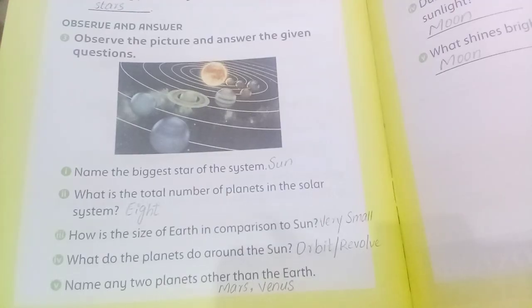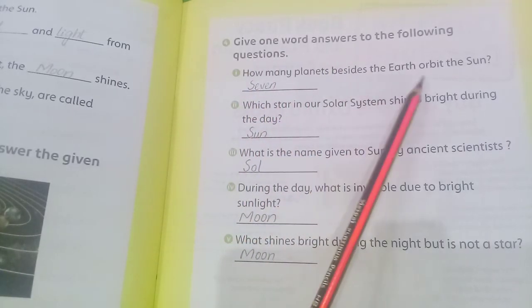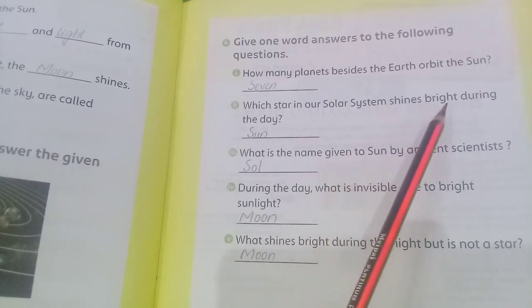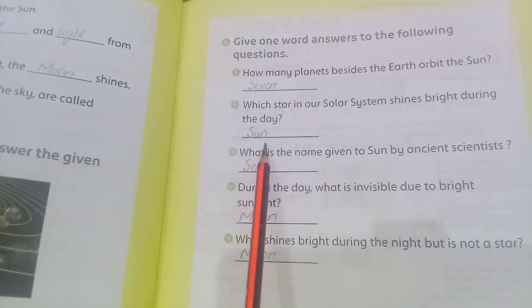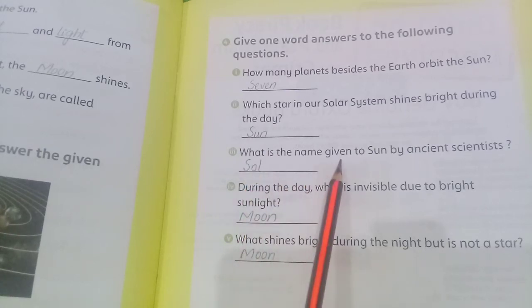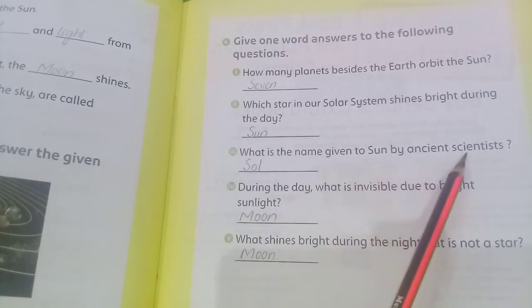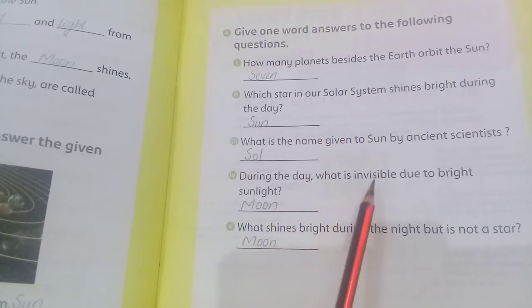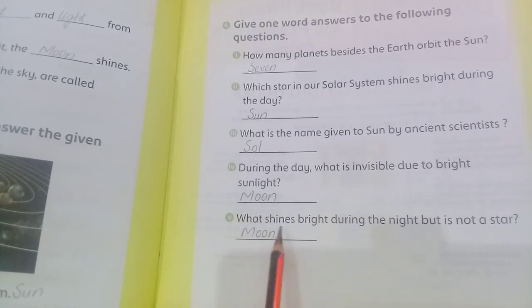Name any two planets other than Earth — Mars and Venus. Give one-word answers: How many planets besides the Earth orbit the Sun — seven. Which star in our solar system shines bright during the day — Sun. What name was given to the Sun by ancient scientists — Sol. What is invisible during the day due to bright sunlight — Moon. What shines bright during the night but is not a star — Moon.